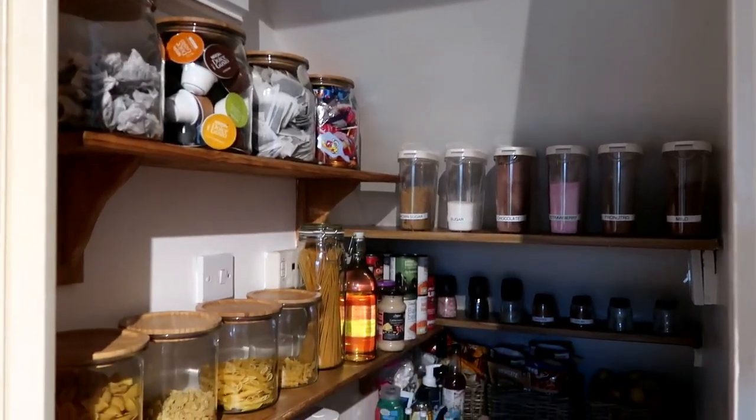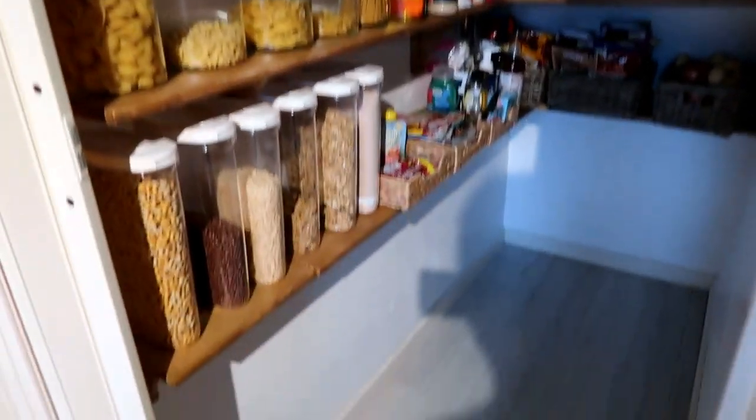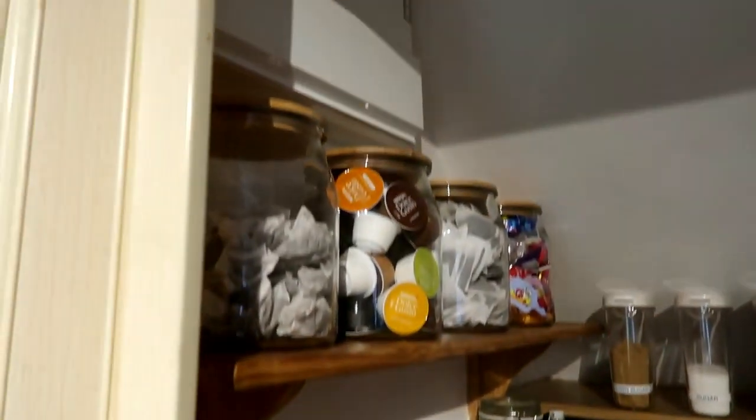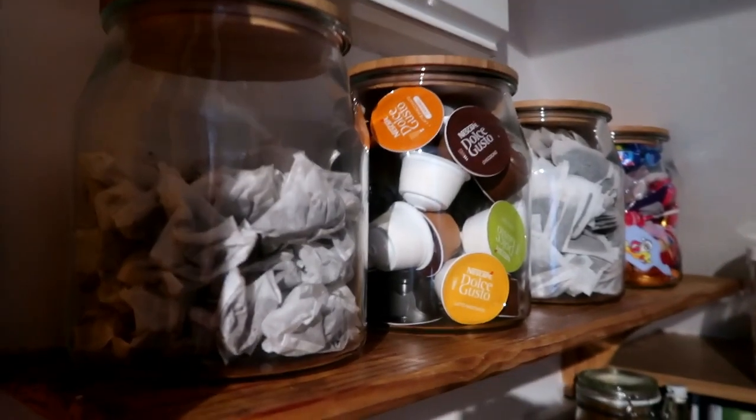We've just painted it white, re-varnished the shelves, and put new flooring down — it's a gray sort of wooden effect from B&Q. It's just a sticky surface that you pop down on top of the floor. Sorry if you can hear the washing machine!